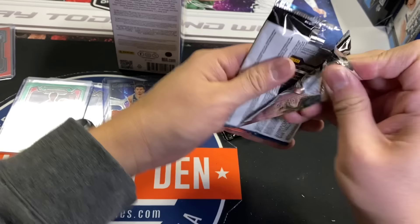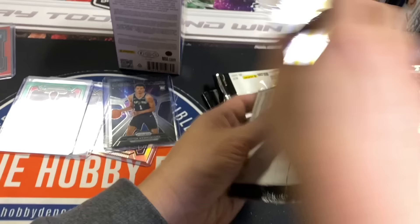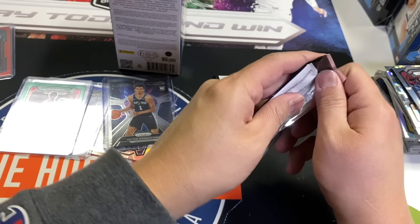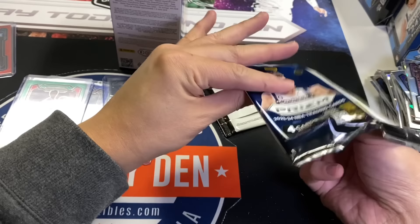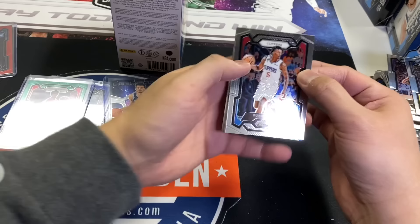This is from a sealed case, so all 20 of these boxes were sealed. Jason Tatum, Malik Beasley. We haven't gotten any seismics lately — oh, here's one. Pelicans, Brandon Ingram — another blue, numbered 78 out of 99. I think we blew our load on the best numbered hit possible. LaMelo Ball Silver, Ben Simmons. Be cool to hit a glitter — maybe we still got a chance. Or a Green Pulsar. Ja Morant, Kobe Brown.